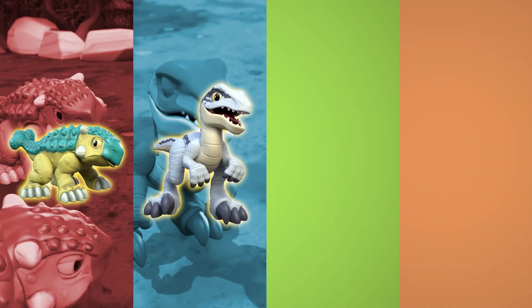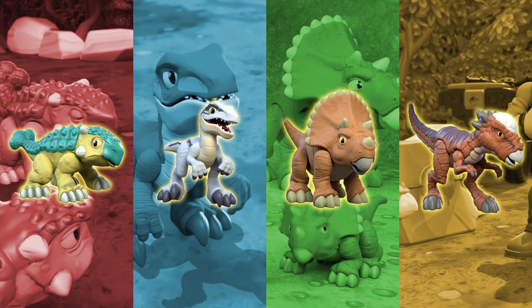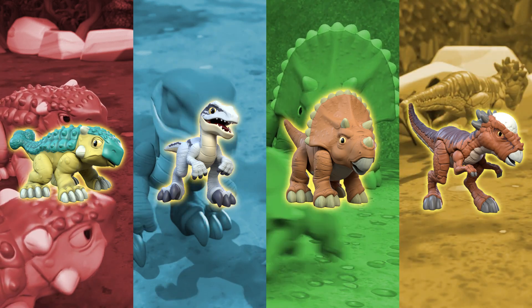Clue time! Here come the dinos — one, two, three, four! Can you find them? Let's explore!